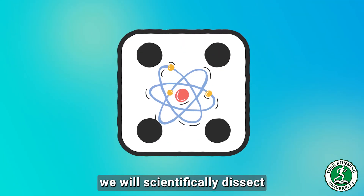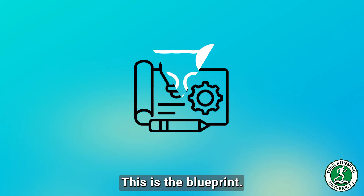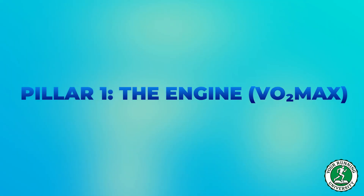In this masterclass, we will scientifically dissect those four pillars. This is not guesswork. This is the blueprint. This is how you join the 1% club. Pillar 1: The Engine — VO2 max.